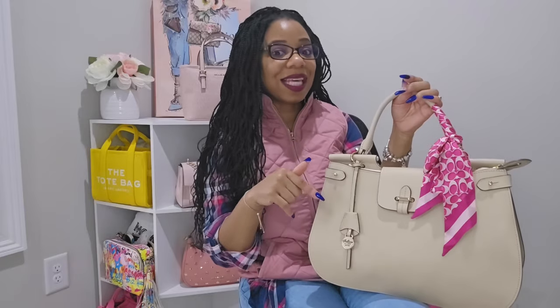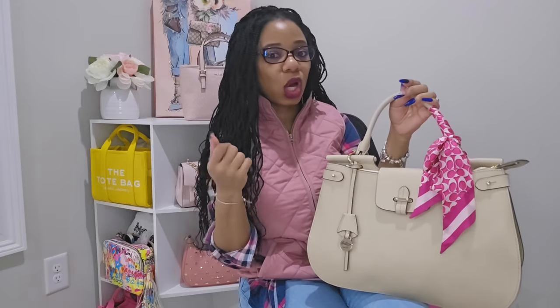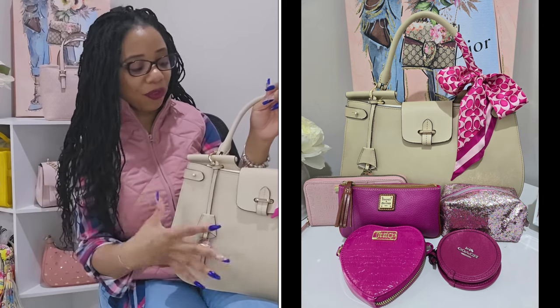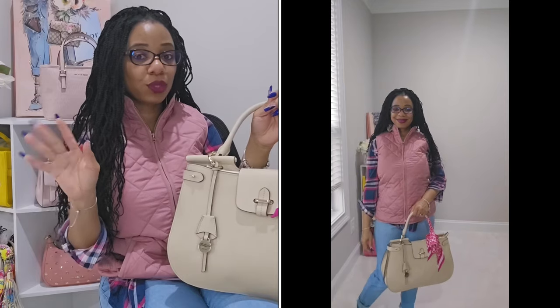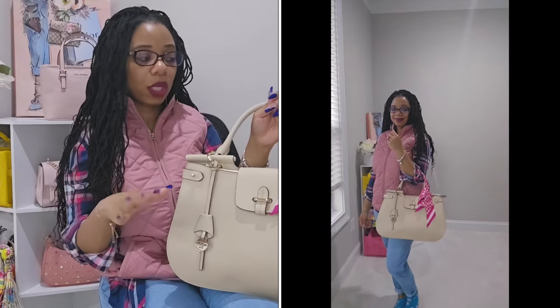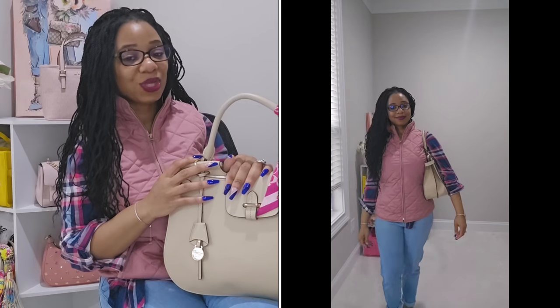It's so funny because when I had this style in tan I didn't reach for it at all, but this bone color is just a whole different vibe — I absolutely love it. I'll pop in a photo so you can see how all my accessories tied together, and also a video of how the bag looks on me as a top handle. If you enjoyed this video give it a thumbs up, and I'll see you in the next one. Bye!